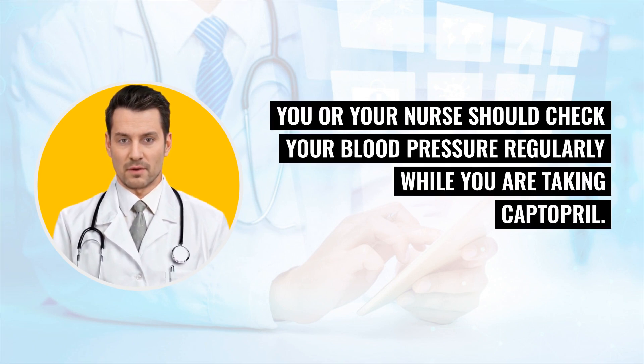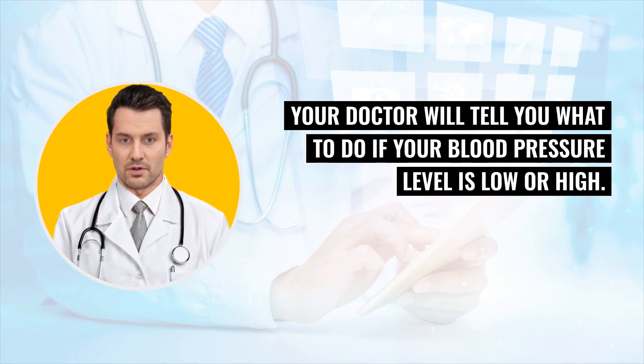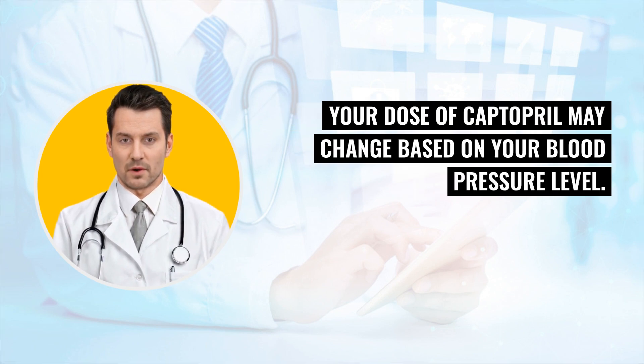You or your nurse should check your blood pressure regularly while you are taking Captopril. Your doctor will tell you what to do if your blood pressure level is low or high. Your dose of Captopril may change based on your blood pressure level.